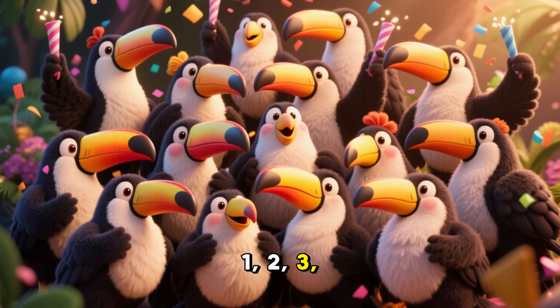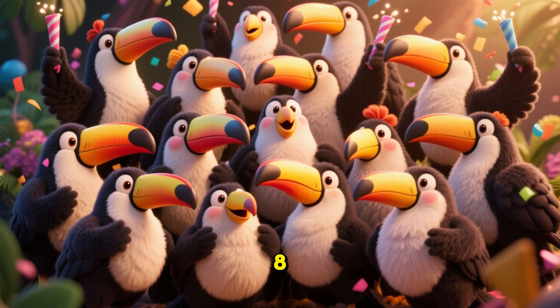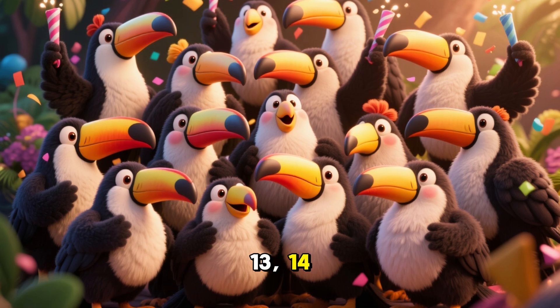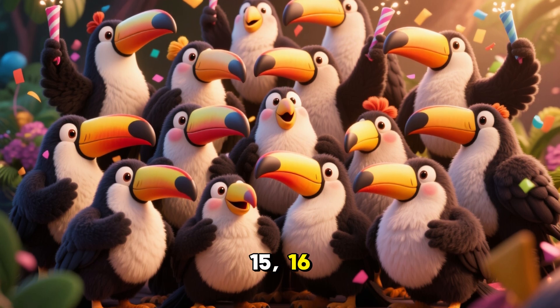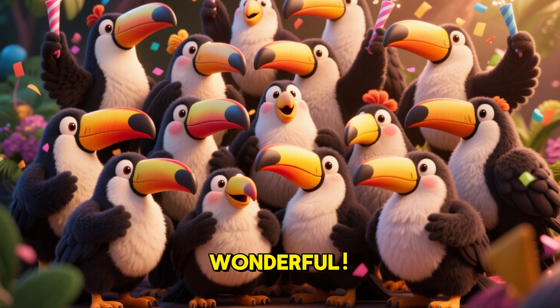1, 2, 3, 4, 5, 6, 7, 8, 9, 10, 11, 12, 13, 14, 15, 16, 17, 18! Toucan! Wonderful!